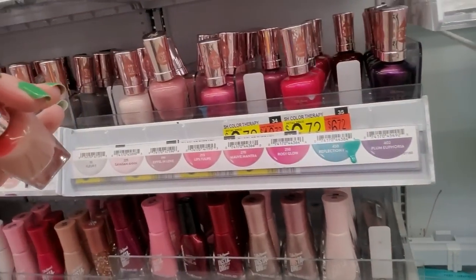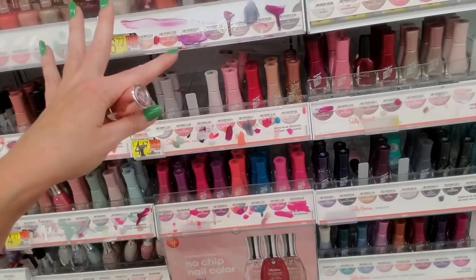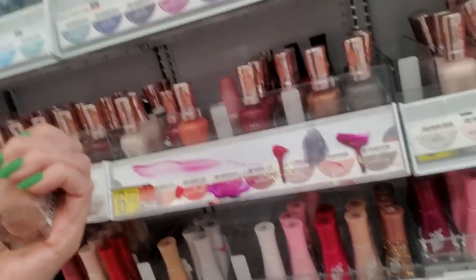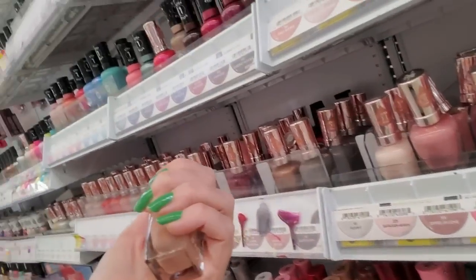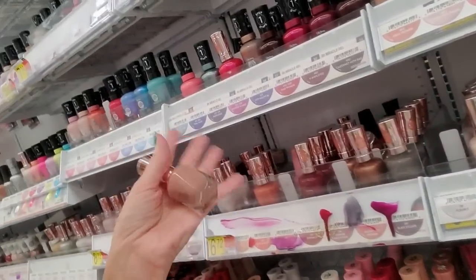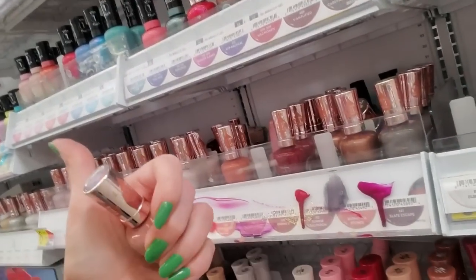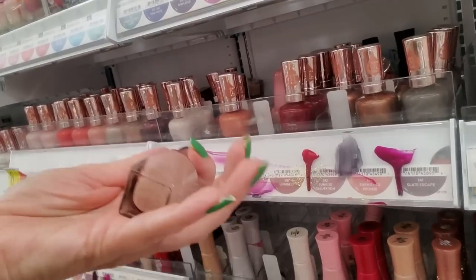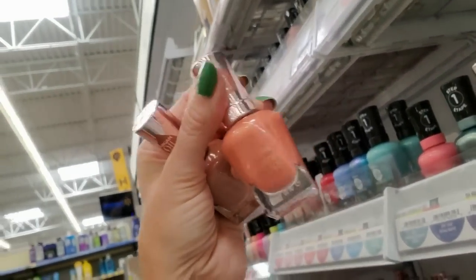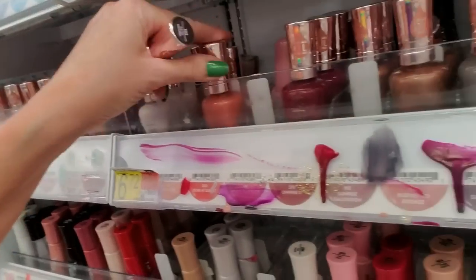Honestly, I keep coming back to Sally Hansen. For the money, this is the best nail polish, just in my opinion. I keep my nails painted all the time — I repaint them every two to four days. So I go through a lot of nail polish, and I've tried super expensive nail polishes and super cheap. This right here, the Sally Hansen, is the best value for your money. This is called Soak at Sunset — it is so pretty. I love that color.